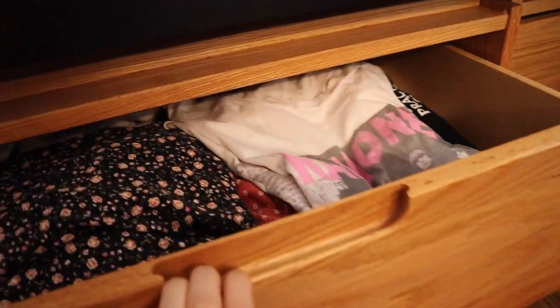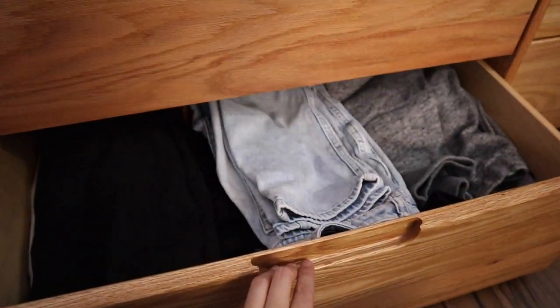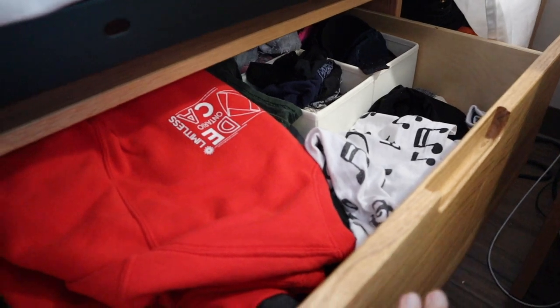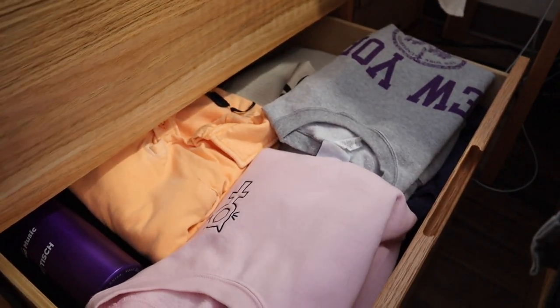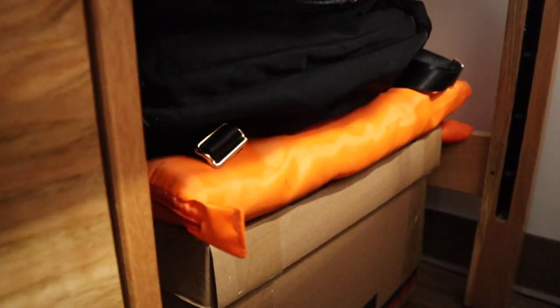Under my bed is where I keep all of my clothes mainly. Here are all my shirts, and then under that are my pants, dresses, and skirts. Over here is where I keep my socks and underwear, and then down here are my sweaters. There's also more space underneath the bed to put boxes, and I just have a lot of random stuff under here.